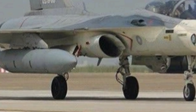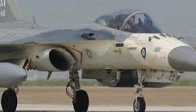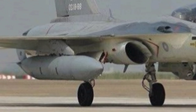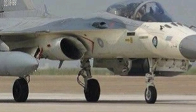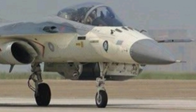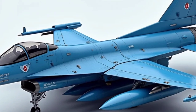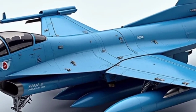When it comes to weapons, the Chengkuo doesn't disappoint. It's armed with the 20mm M61 Vulcan cannon and has seven hardpoints for carrying a mix of air-to-air and air-to-ground ordnance. This includes the Tien Chien I and II missiles — Taiwan's own infrared and radar-guided missiles designed specifically for this fighter. It can also carry bombs and rocket pods, making it versatile for both interception and strike missions.